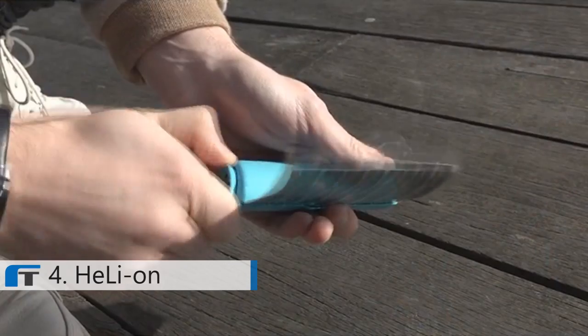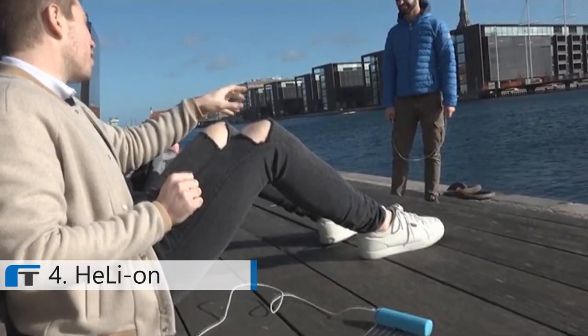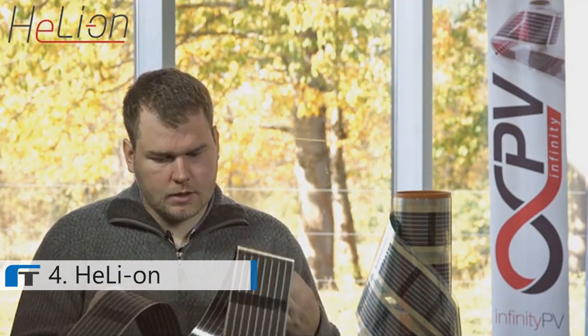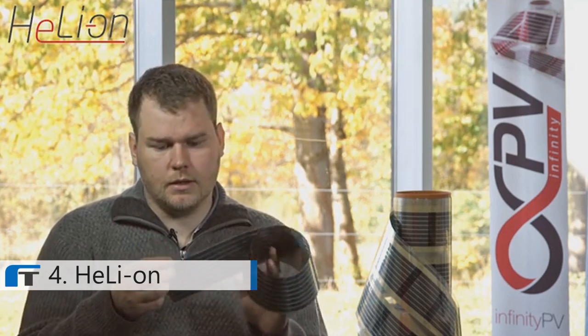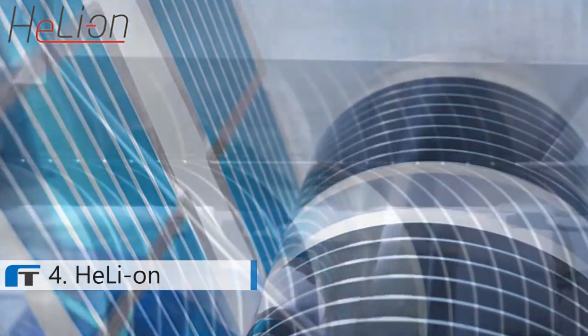With Helium, you can take the power of the sun with you — bring it camping, hiking, or out into the open environment. At InfinityPV we work with organic solar cells, which are a relatively new technology. They are super thin, really flexible, and fit perfectly into a product like the Helium where no other type of solar cell would make sense. They're also fully printed on ordinary printing machines, all done in-house at InfinityPV.